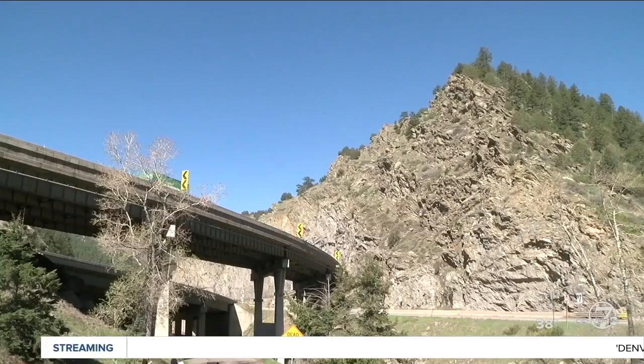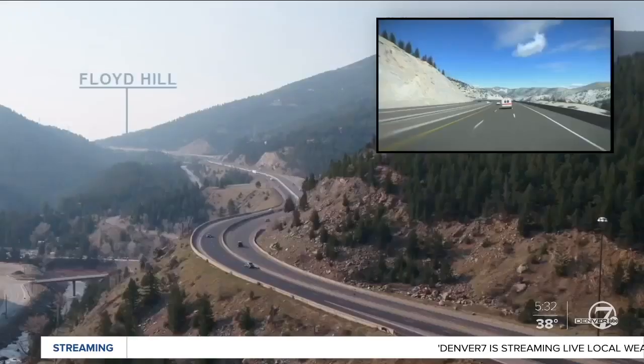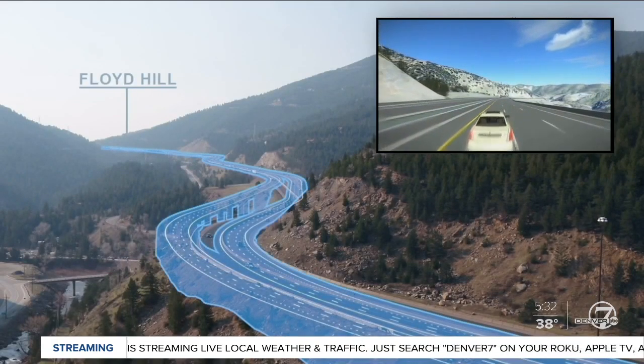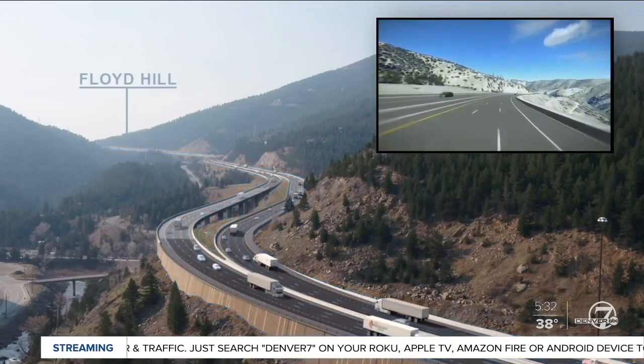One of the options being considered is a new three-lane tunnel for westbound traffic. Another option is a tiered viaduct, similar to what was built in Glenwood Canyon. The idea behind that is that we would at least have a lane in which we could provide a level of travel reliability in exchange for a toll.